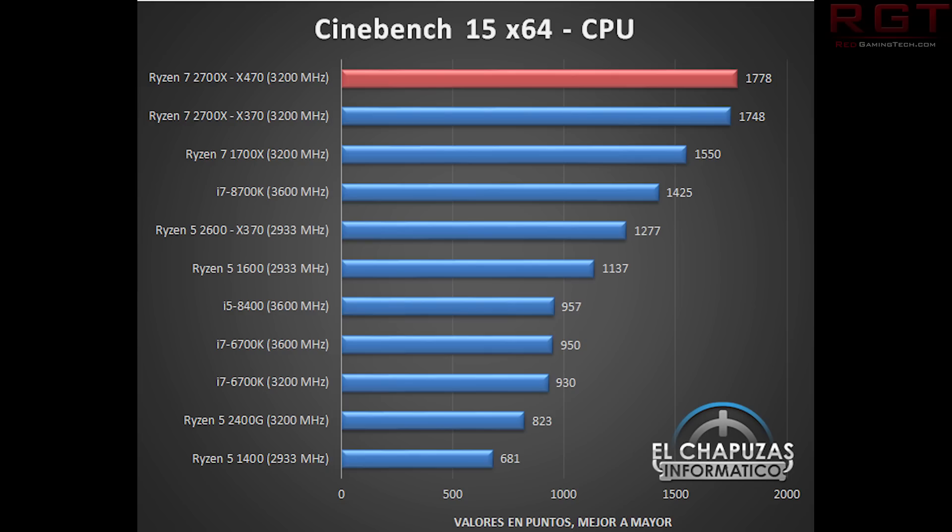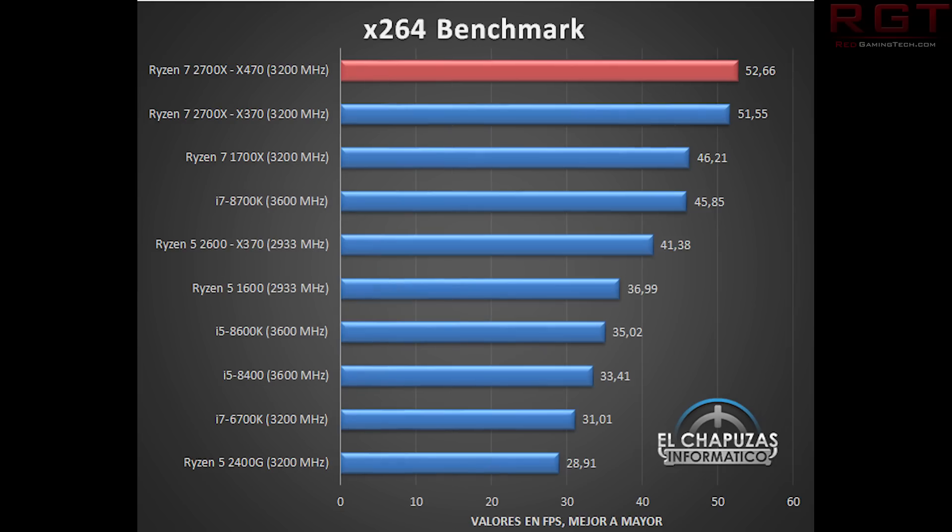Moving on to x264, once again the 2700X comes out on top with a result of 52, putting it just above the 2700X on the X370 motherboard. This again shows the improvements brought by the new 400 series platform. We also see a similar pattern in the Cinebench results previously discussed. This highlights the importance of the 400 series, as these tests were previously run on the 300 series.